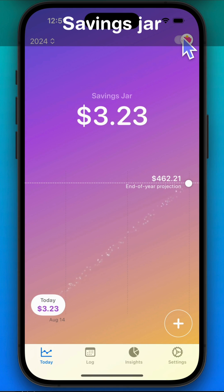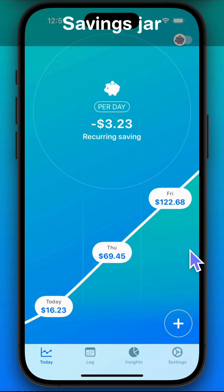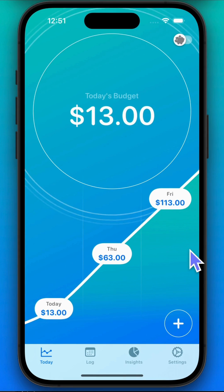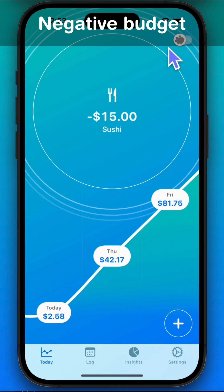Tap the piggy toggle to return to today's budget. You'll see that the daily savings amount is deducted from your budget. When you go over your budget, the app turns red to remind you to slow down on spending.